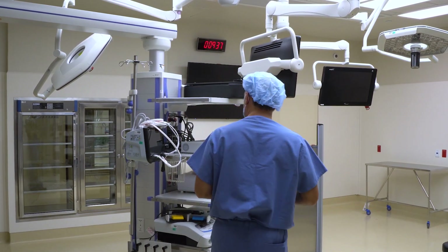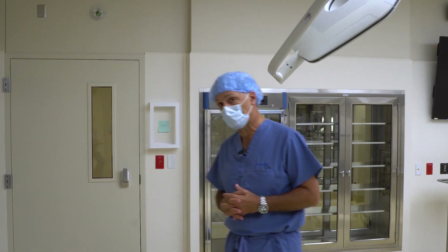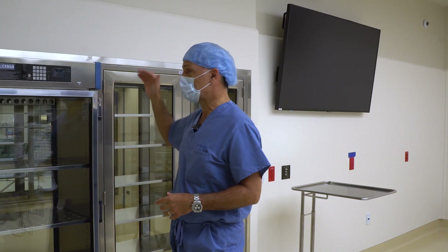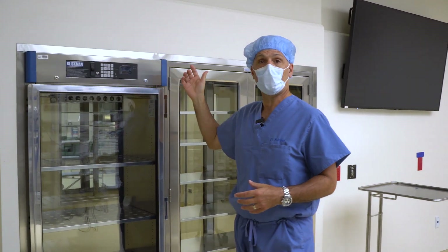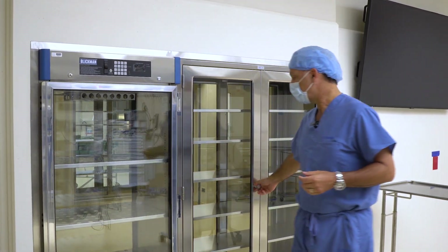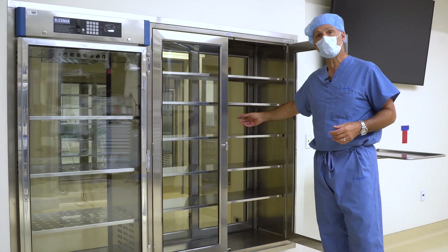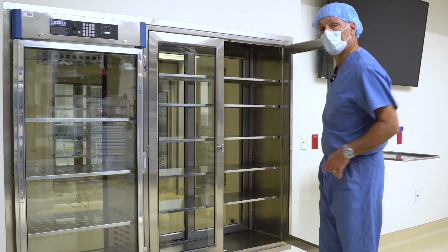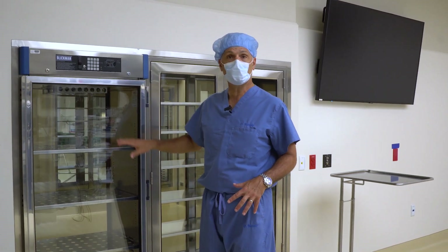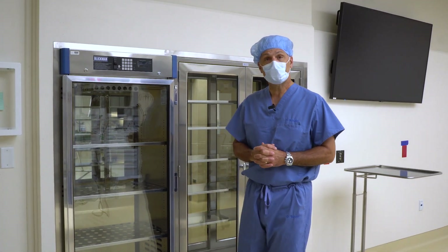One of those safety features — and it's also a convenience — is that between the operating room and what we call the sterile core area on the other side of this wall, everything is sterile back there. All of our sterile equipment can be accessed and passed through from the sterile core area into the operating room. There are doors on the other side and things can be passed through. We also have a warming oven here that keeps things at a certain temperature, so sterile items that need to be kept warm can be passed from the sterile core area into the operating room.